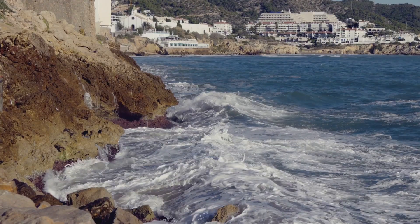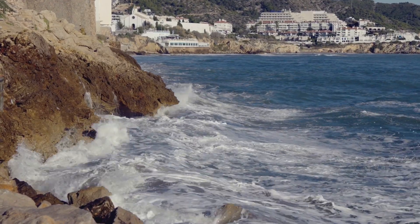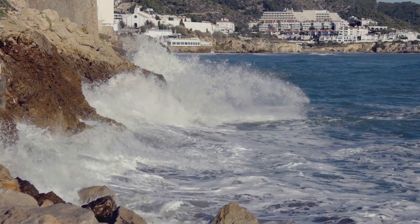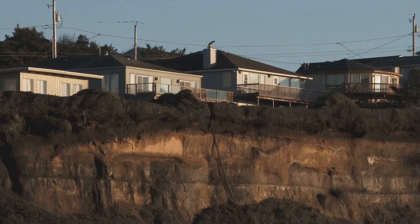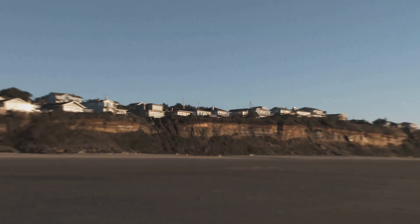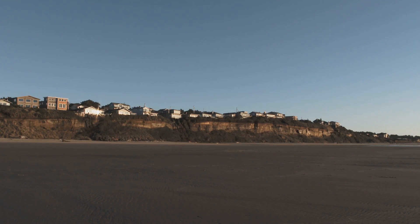And let's not forget about the weather. Storms can bring high winds and heavy rains, leading to increased wave action and coastal flooding. The aftermath — more erosion. While these natural forces are a significant part of the equation, they're not the whole story. Let's turn our attention to the role we humans play in this drama.